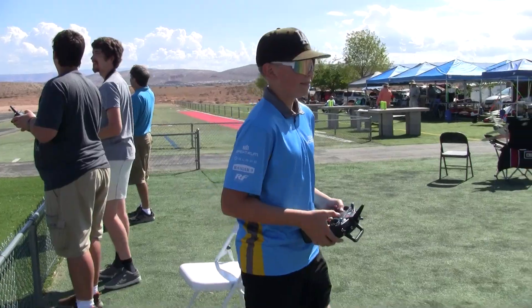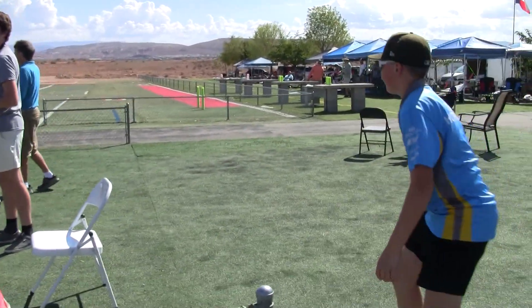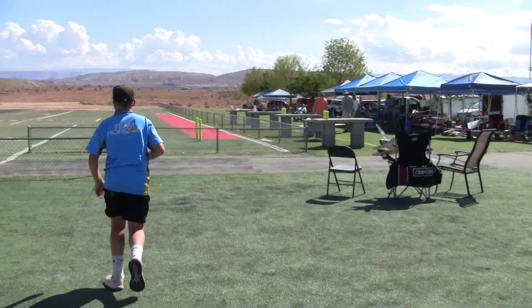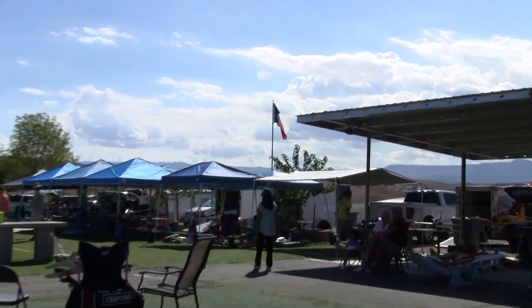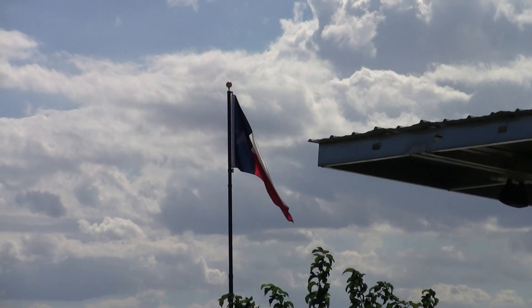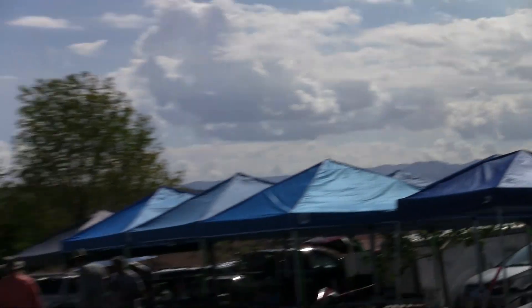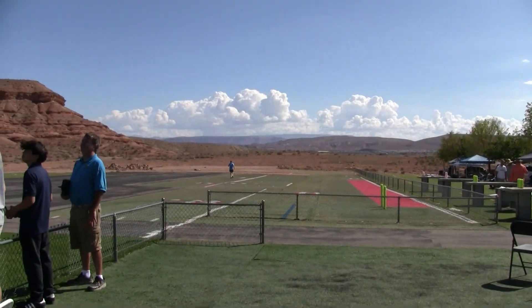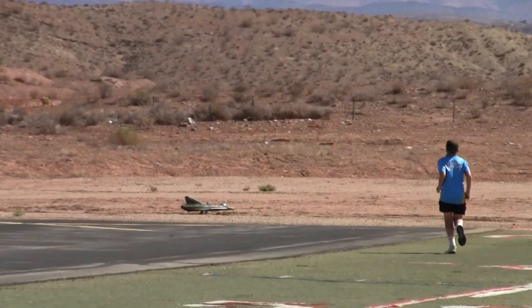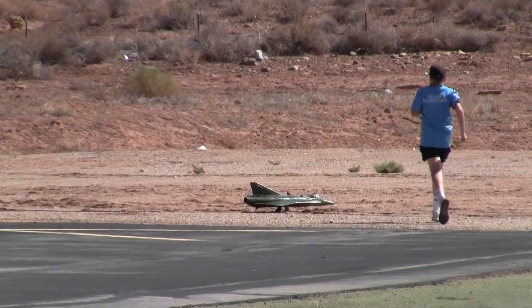Great flight, Bentley. Great flight, good job brother. Alright, much more to come from St. George, Utah — the John Morgan Electric Funfly. We have the Texas contingent here in town. Bentley goes out to get the Draken. Thanks for watching everybody, thanks for tuning in — cheers and all the best from Just Wing It.